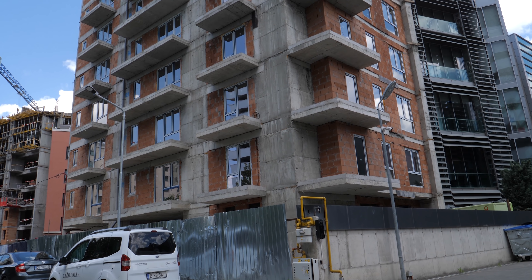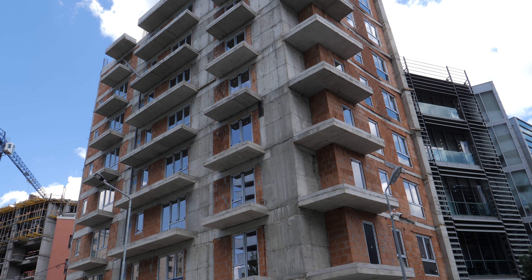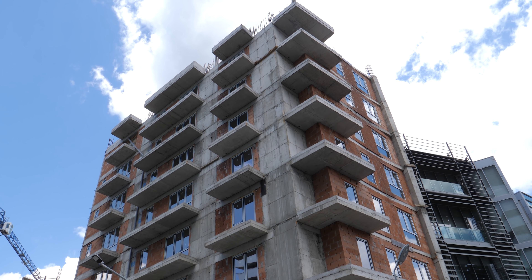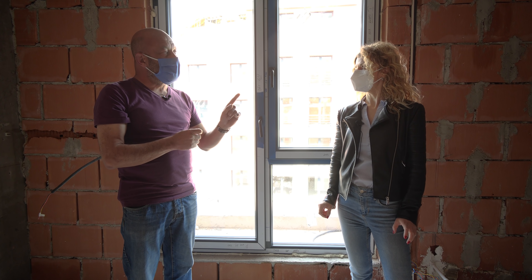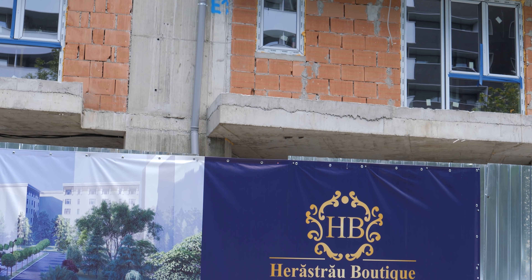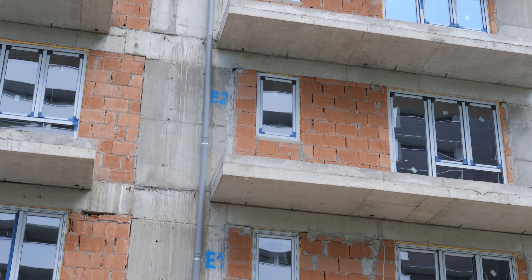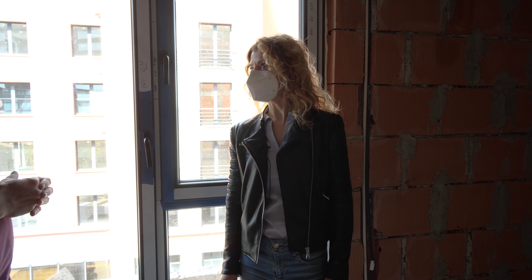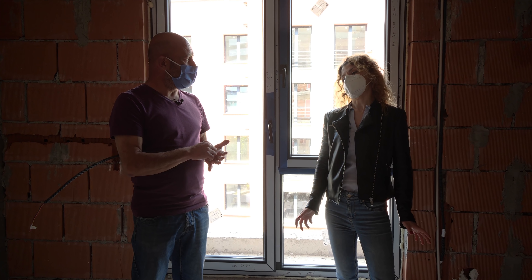Salutare! M-a adus Cristina de la Optimus Imobiliare. Salut! Să vadă lumea cum ne salutăm în pandemie, în cea mai scumpă și cea mai căutată zonă imobiliară a Capitalei. Suntem în Băneasa sau Herăstrău? Suntem exact la limita dintre Băneasa și Herăstrău. Și într-adevăr este una dintre cele mai căutate zone din Capitală, avem o parte de Nord, însă nu putem spune că este și cea mai scumpă.